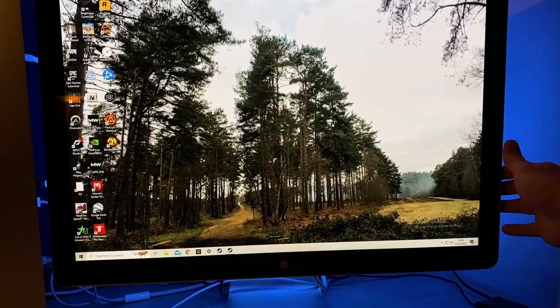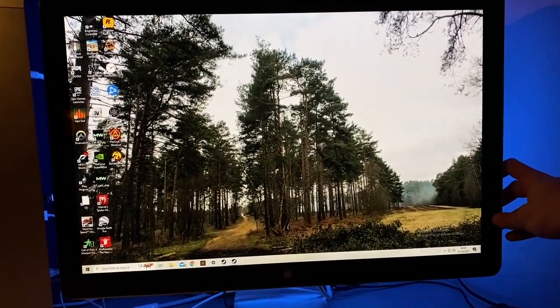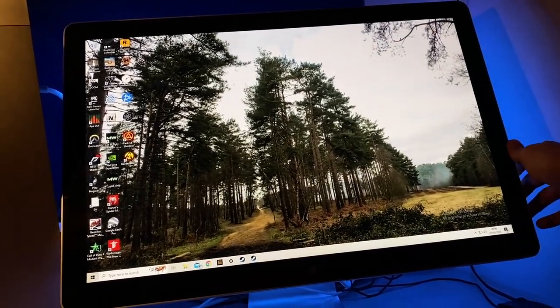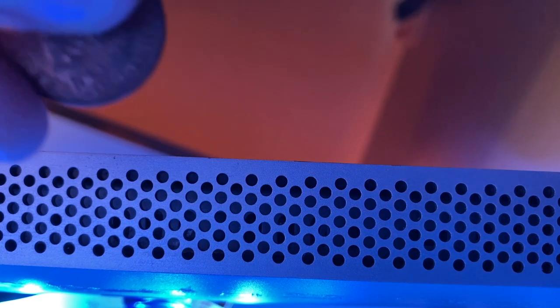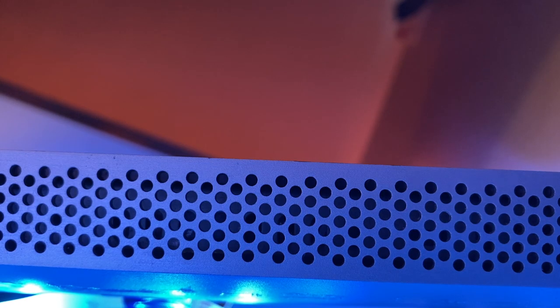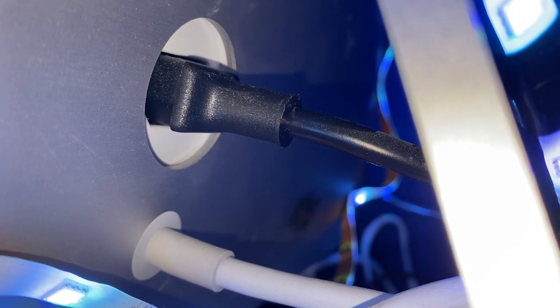Just looking at it, you can tell this thing is hefty — 9.5kg, or 21lbs, and that's the smaller version. At its thickest point, it measures 2.3 inches, or 5.7cm. The bezels are also around an inch thick, so you're looking at something a lot larger than it would be nowadays.